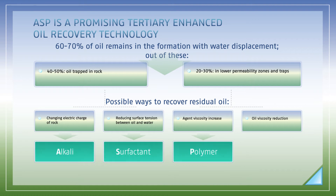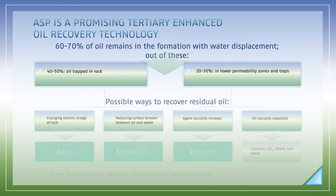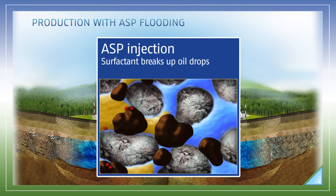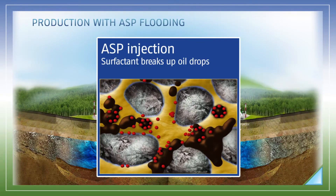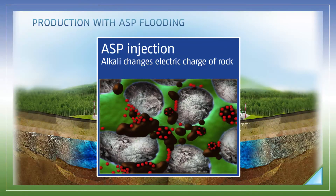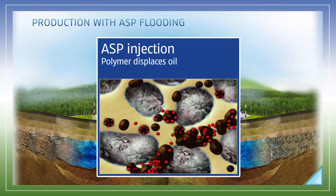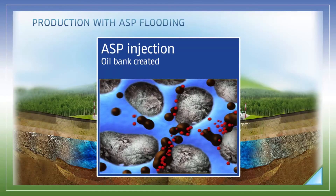This chemical mixture is called ASP — an acronym of its components: alkali, surfactant, and polymer. With ASP technology, the components dissolved in water are injected into oil-producing formations. The surfactant reduces the surface tension between oil and water, breaking drops of oil into parts. Alkali changes the electric charge of the rock, which in turn reduces surfactant loss. Polymer is used to increase the viscosity of the mixture. Integrated usage of these three components maximizes the effect, and an oil bank is created to ensure additional oil production.